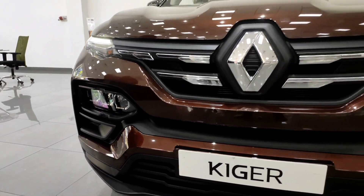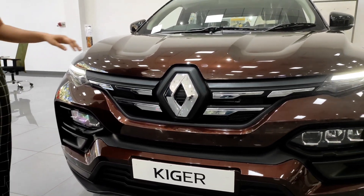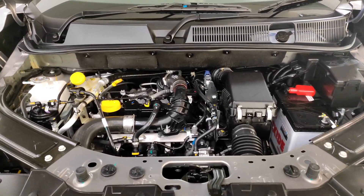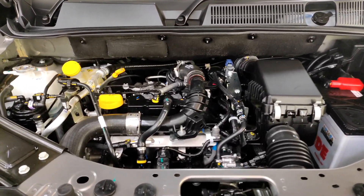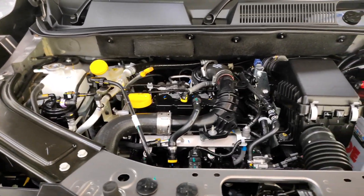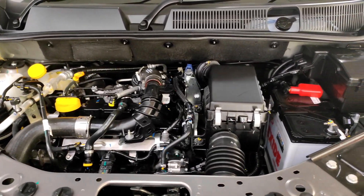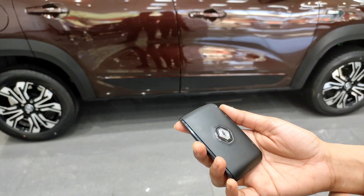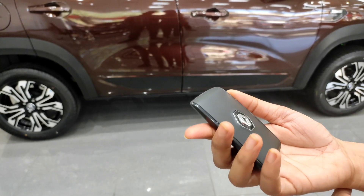This is the Renault logo with stylish grills. It comes with two engine variants: a one-liter turbocharged engine which produces 100 bhp power, and a one-liter energy engine which produces 70 bhp power.